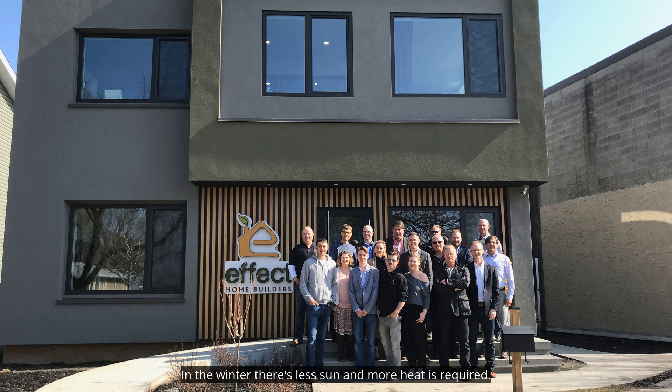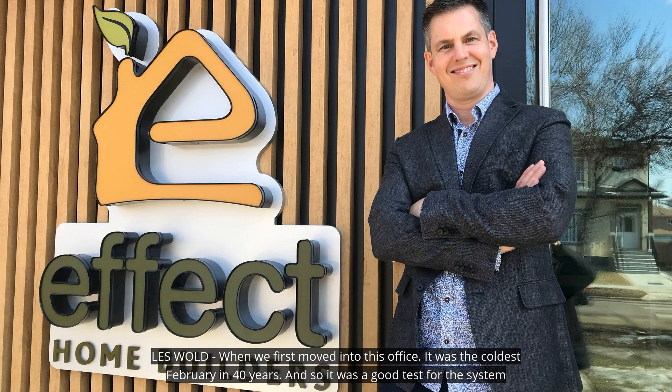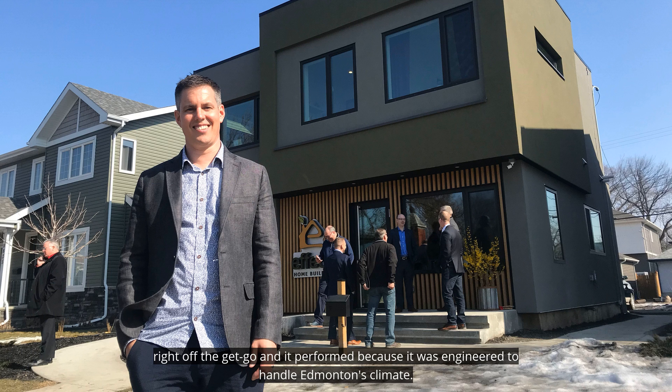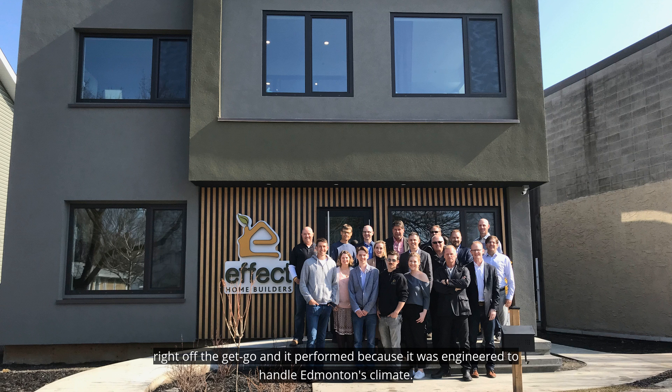In the winter, there's less sun and more heat is required. When we first moved into this office, it was the coldest February in 40 years, and so it was a good test for the system right off the get-go, and it performed because it was engineered to handle Edmonton's climate.